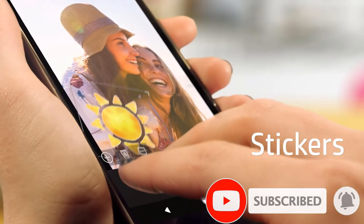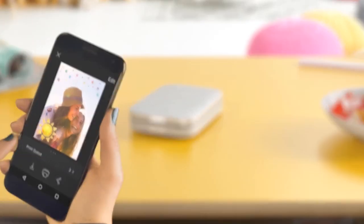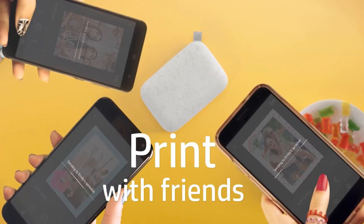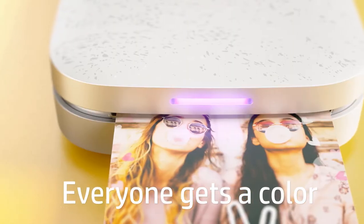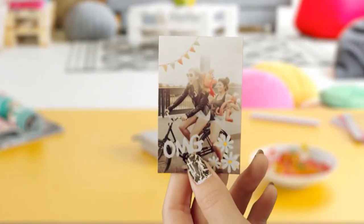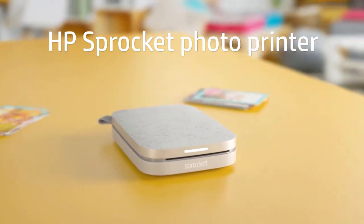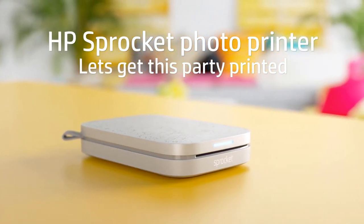More and more mini photo printers have entered the market, from the Kodak Mini 2 to the Polaroid Zip, and there are benefits and drawbacks to each model. The Sprocket has a sturdy design, and it won't easily break when you put it in your backpack or bag. Theno was impressed with its durability, although he doesn't suggest dropping the printer. The free app also offers cool features such as borders, text, images, and stickers, making it a fun option for photos you want to stick on your locker or notebook.